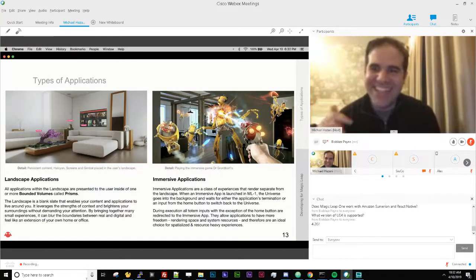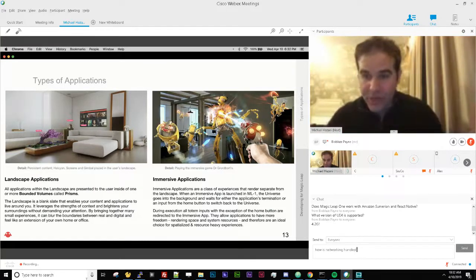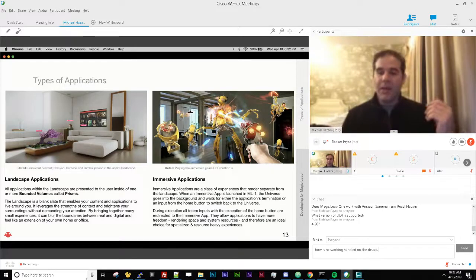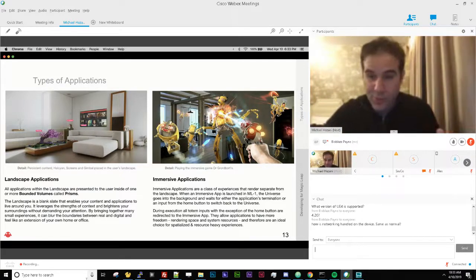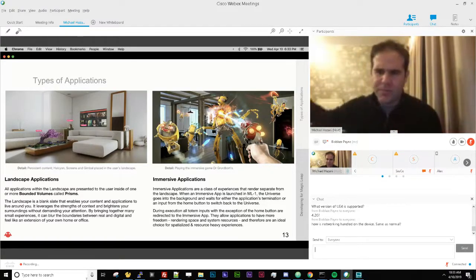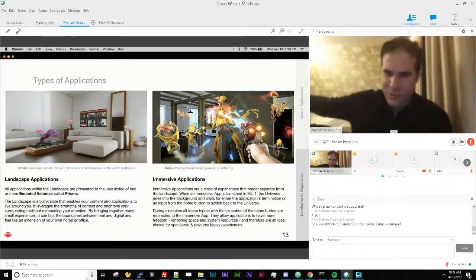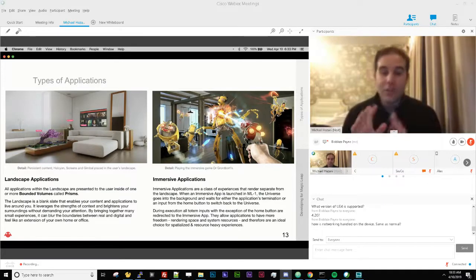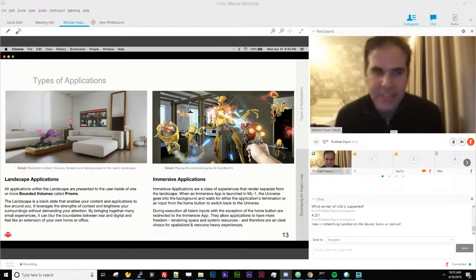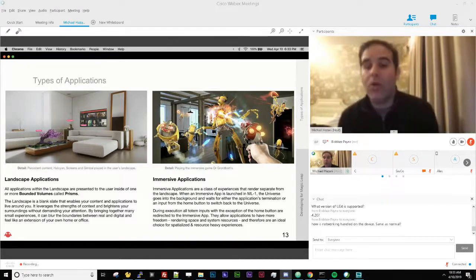On the Magic Leap One, you can create one of two types of experiences. First, an immersive application — an application that takes over your entire environment. When you're running it, like Dr. Grordbort's Invaders, you're fully immersed and don't have other software pieces floating around. If you're shooting robots coming out of your walls or experiencing beautiful shader magic and spatial audio, you don't want other notifications intruding. Immersive apps can be developed using Unity, Unreal Engine, or Lumin Runtime.